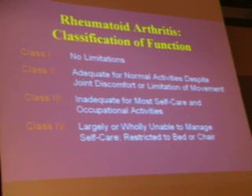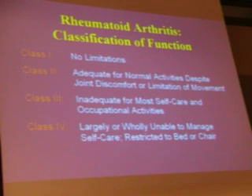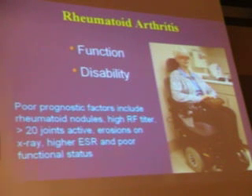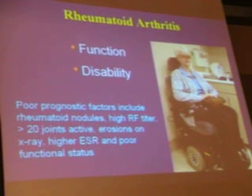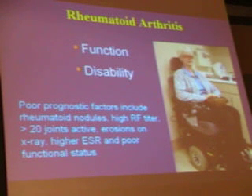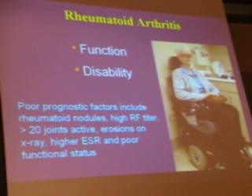Classification of function becomes critical as patients age — we hope to keep everyone at class 1 or class 2 so they can continue to tolerate activities of daily living. Four bad prognostic features include rheumatoid nodules, high rheumatoid factor titer, greater than 20 joints active with synovitis, erosions on X-ray representing irreversible damage, higher ESR, and poor functional status. You need to establish function and disability for your inflammatory arthritis patients.